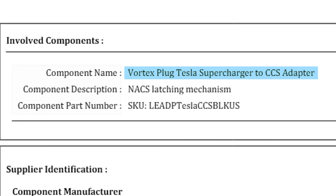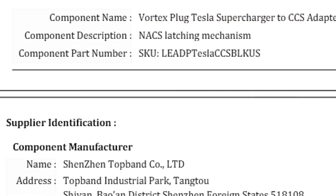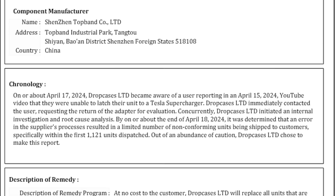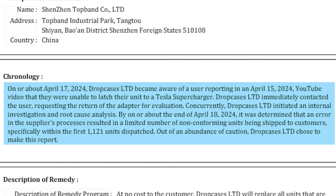The description of cause states: a limited number of non-conforming units were shipped to customers due to an error in the supplier's process. It really sounds like the supplier made that locking mechanism incorrectly and it wasn't to the original design. The component name is Vortex plug, Tesla Supercharger CCS adapter. The component manufacturer — I assume this is the contract manufacturer — is Shenzhen Top Brand. This company makes a lot of charging equipment; I've seen that name for a number of different components in electric vehicle chargers. Looking at the chronology: on or about April 17th, 2024, Drop Cases Limited became aware of a user reporting in an April 15th YouTube video that they were unable to latch their unit to a Tesla Supercharger. Drop Cases Limited immediately contacted the user requesting the return of the adapter for evaluation and initiated an internal investigation and root cause analysis. By on or about the end of April 18th, 2024, it was determined that an error in the supplier's process resulted in a limited number of non-conforming units being shipped to customers, specifically within the first 1,121 units dispatched. Out of an abundance of caution, Drop Cases Limited chose to make the report.